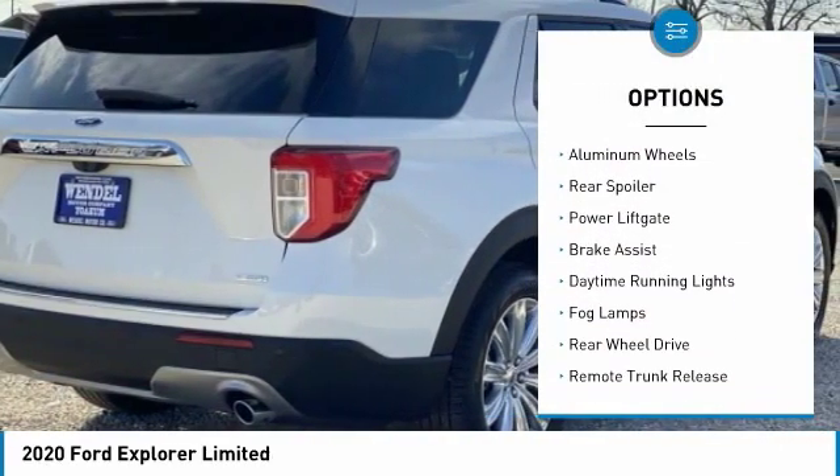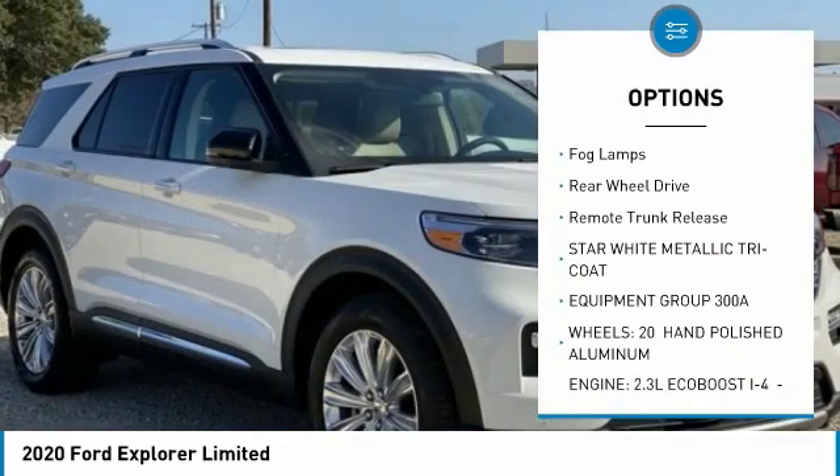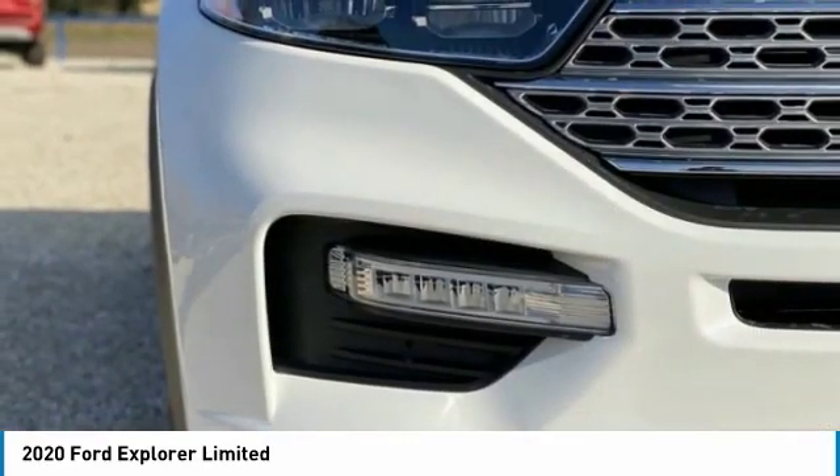Turbocharged, heated mirrors, aluminum wheels, rear spoiler, power lift gate, brake assist, daytime running lights, fog lamps, rear wheel drive, remote trunk release.